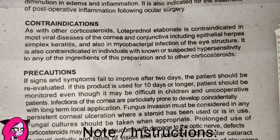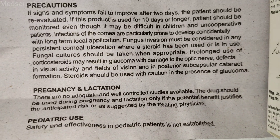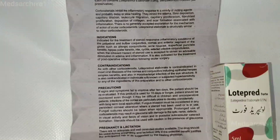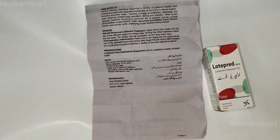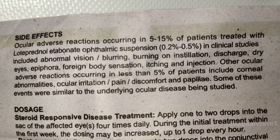Note — Storage Instructions: Store between 15 to 25 degrees Celsius. Protect from light. Keep out of reach of children. Use within one month after opening. Shake well before use.